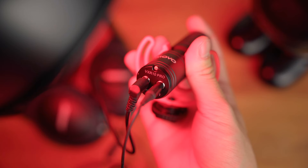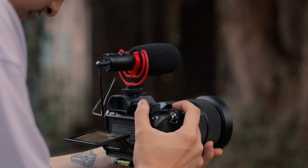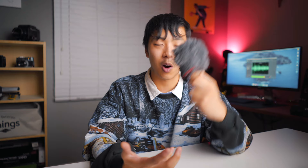The Movo VXR10 Pro has one special feature: it has a headphone jack for monitoring audio, which is so useful for camera operators. You can actively monitor your audio. I know a lot of cameras still don't have a headphone jack, so having an option like this is great. My A7 III does have a headphone jack, so I'm not going to really use this, but it's a really nice option to have.